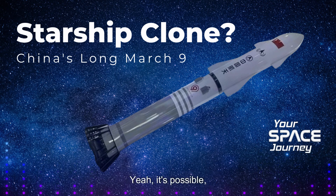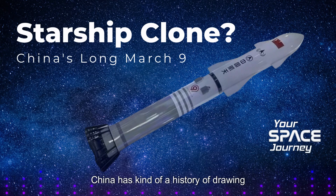Maybe both teams arrived at similar solutions independently. But it's also worth noting that China has a history of drawing inspiration from SpaceX. Remember their Mars helicopter that looked a lot like NASA's Ingenuity? Or that earlier Starship-like launch system concept they revealed a few years back? There's even a Chinese company called CosmoLeap that proposed a rocket-catching tower very similar to the one SpaceX uses. It's starting to feel like a pattern. But is it really fair to call it copying if they're ultimately making their own modifications and adapting the technology to their own needs?